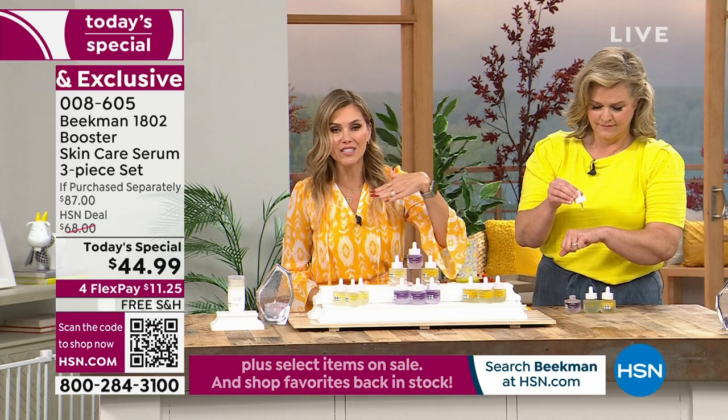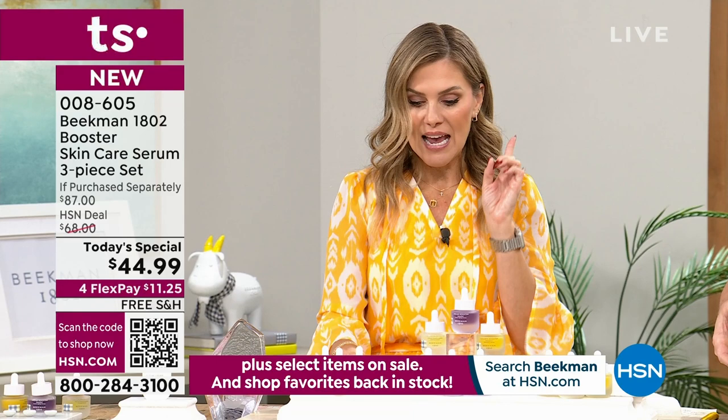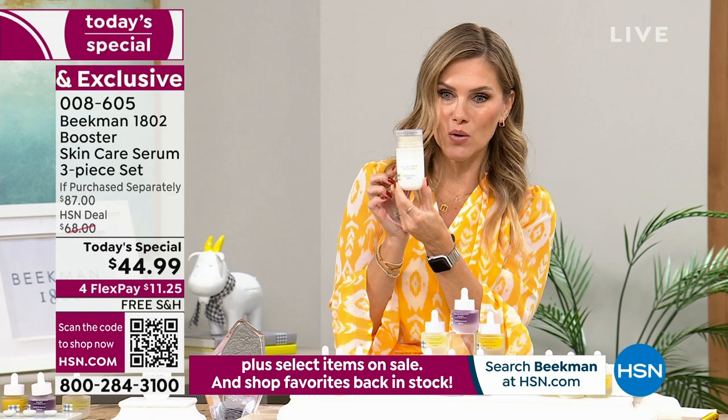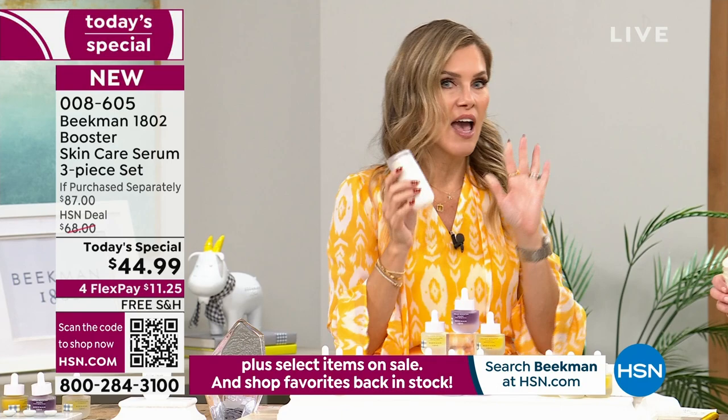Now let's talk about the bonus buy. When you buy the Today's Special, you're already getting about 50% off savings you can't find anywhere else. If you want to bloom your boosters and bloom your skin, we have the number one selling daily moisturizer across the globe for whoever carries Beekman 1802. It's called the Bloom Cream — normally $54. When you buy the Today's Special, you get a 30% off savings, dropping it down to the lowest price ever at $37.95.